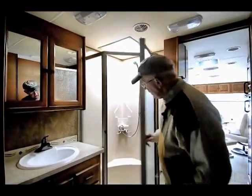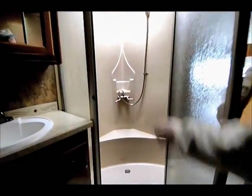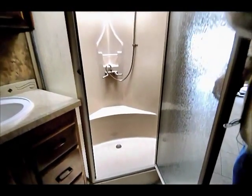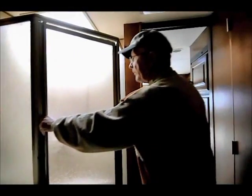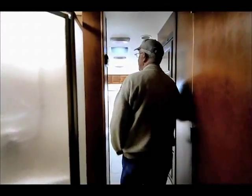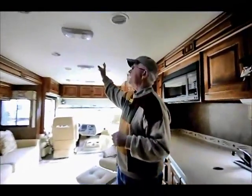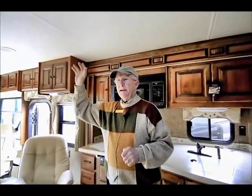Another nice feature is the complete one piece molded shower — we've got a place for shampoo, a place for washcloths, and a skylight up above. We've upgraded the roof air conditioners: a 13.5 BTU in the front and a 15,000 BTU up above with the heat pump.